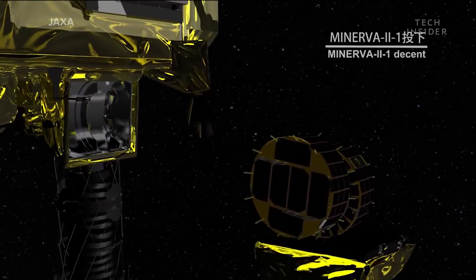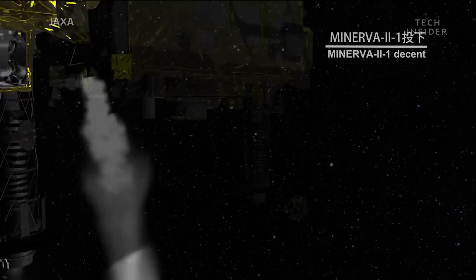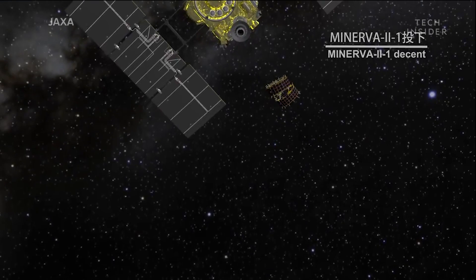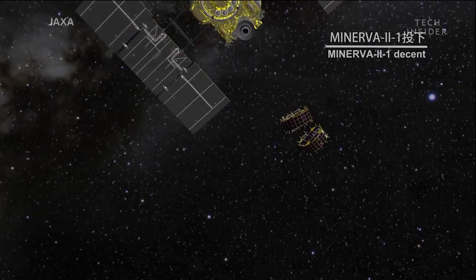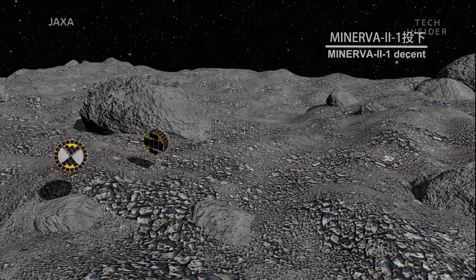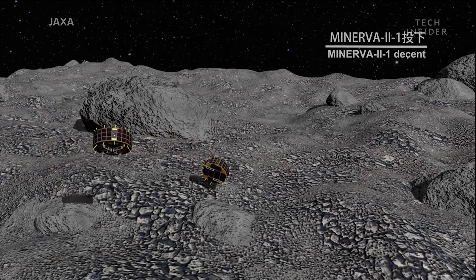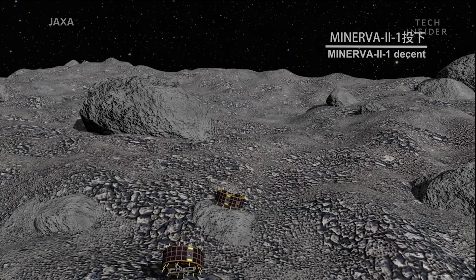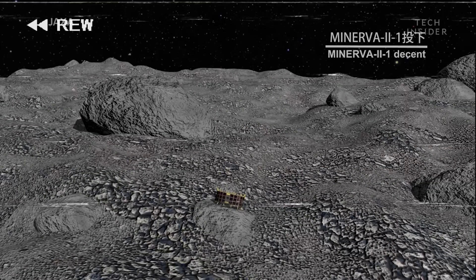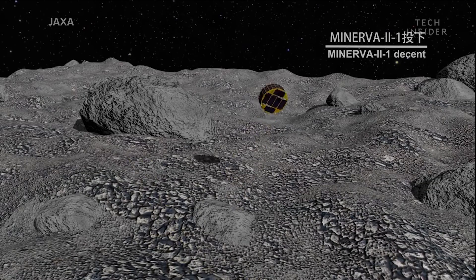As the spacecraft flew closer to the asteroid's surface, it prepared to deploy its first two unmanned rovers. But these aren't your typical space rover — they're slightly bigger than the size of a large iPhone, measuring just 7 by 18 centimeters. And they won't be driving around on the asteroid's surface; they'll be hopping. Japan designed the rovers with a spinning cylinder inside that gives them the power to hop about a few meters at a time.